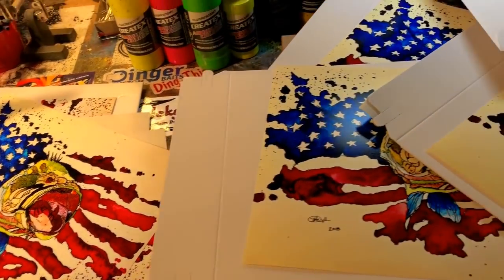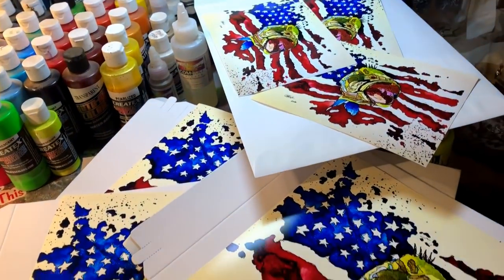These are awesome. Y'all should get one. Just in time for July 4th. Limited run, so they'll be gone.